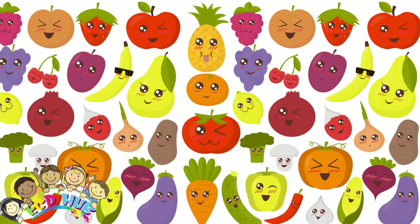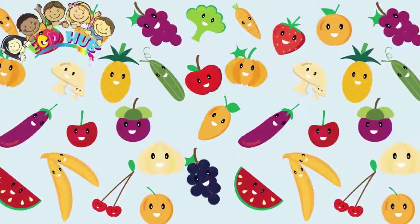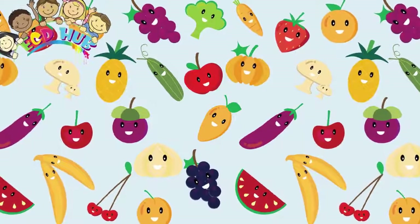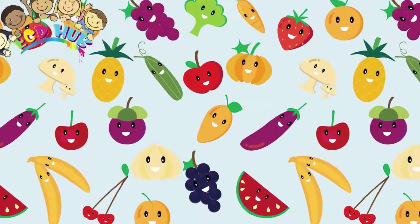Fruits and vegetables are naturally good and contain vitamins and minerals that can help to keep you healthy. You should eat at least 5 serves of vegetables and 2 serves of fruit each day. A diet high in fruit and vegetables can help protect you against cancer, diabetes, and heart disease.